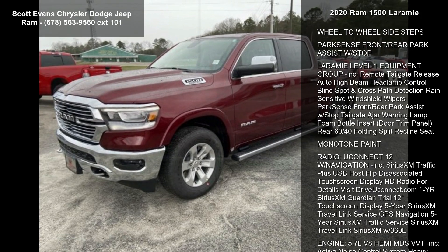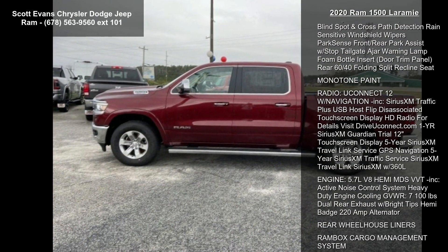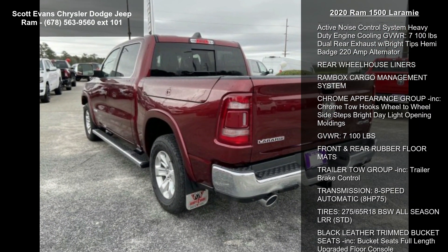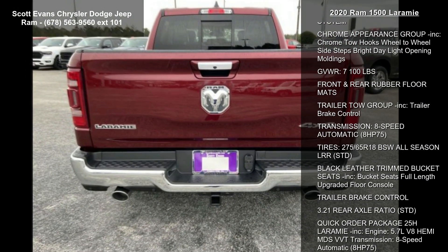Some of the top features included with this vehicle are Delmonico Red Pearl Coat, Wheel to Wheel Side Steps, Park Sense Front Rear Park Assist with Stop, and the Laramie Level 1 Equipment Group.